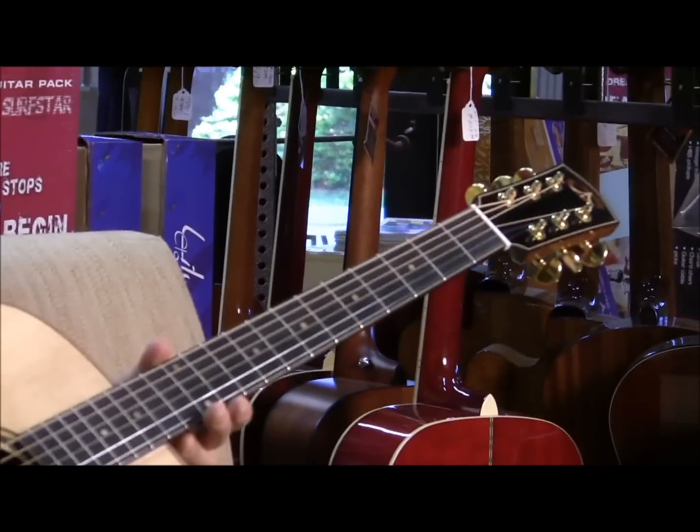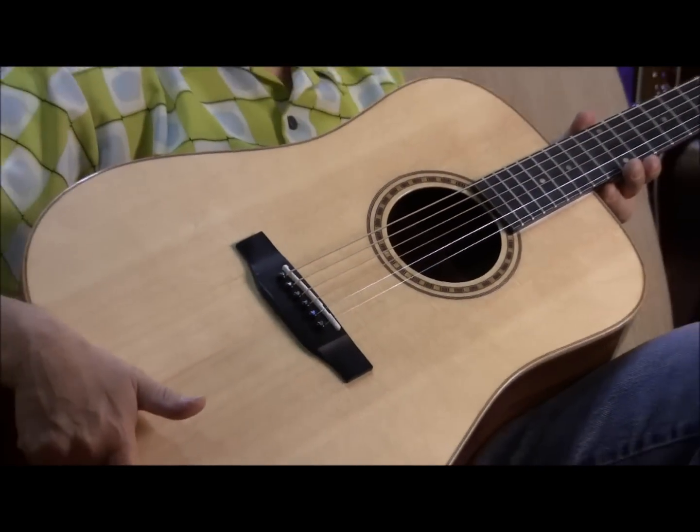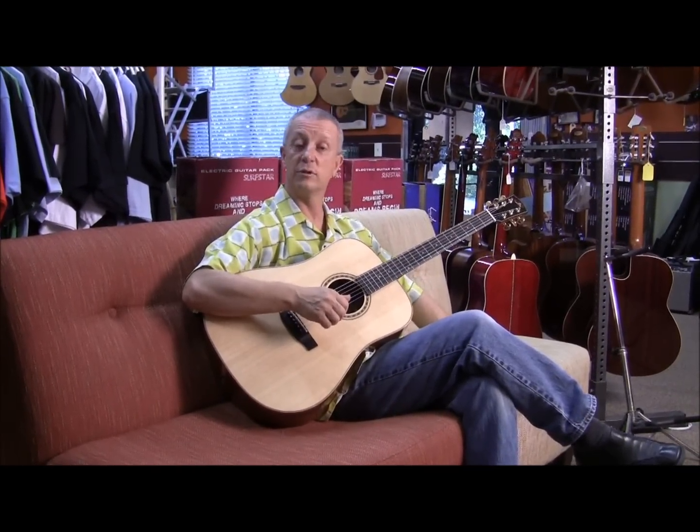So we're raffling this off for $5. It's about $1500 worth — just a very, very nice instrument. I'll just play a little bit on it and you can give us a call. Anybody's open to enter the competition.